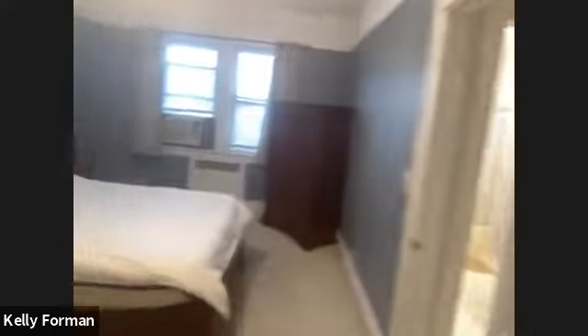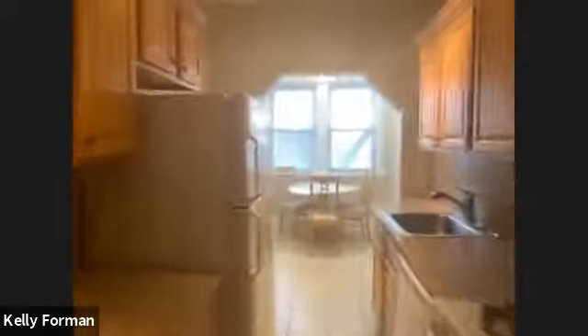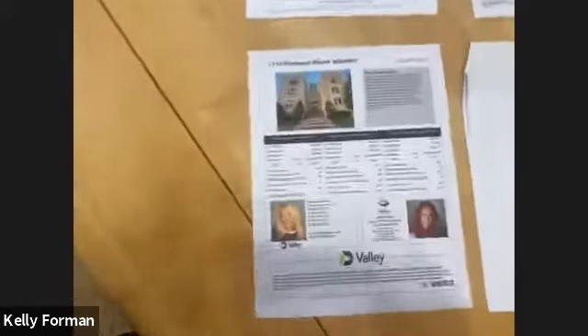And you have another large closet right here. So it's a pretty nice space. This building is a small co-op that only requires 10% down. Barbara Garrier from Valley Bank has done a breakdown for us.